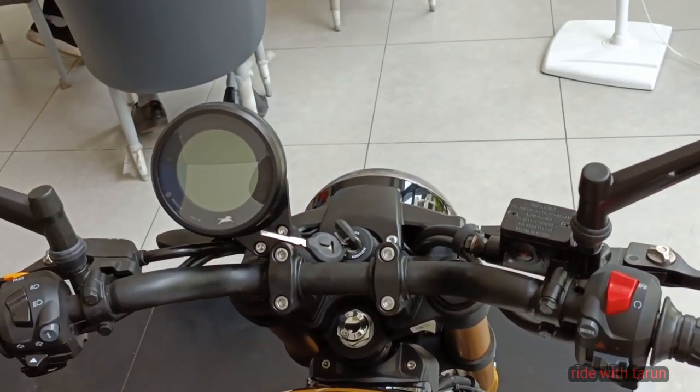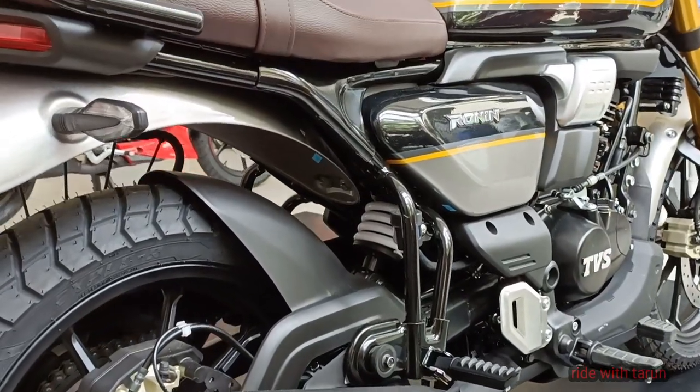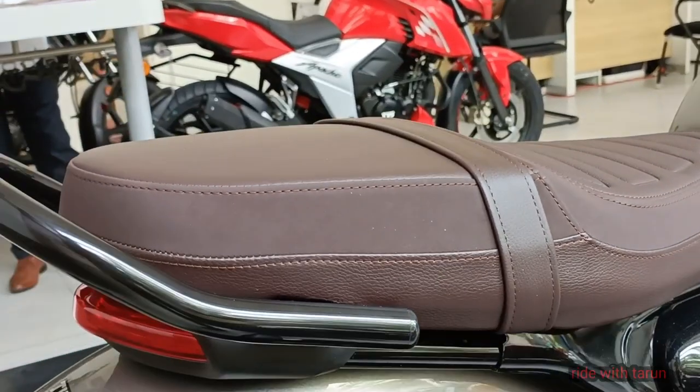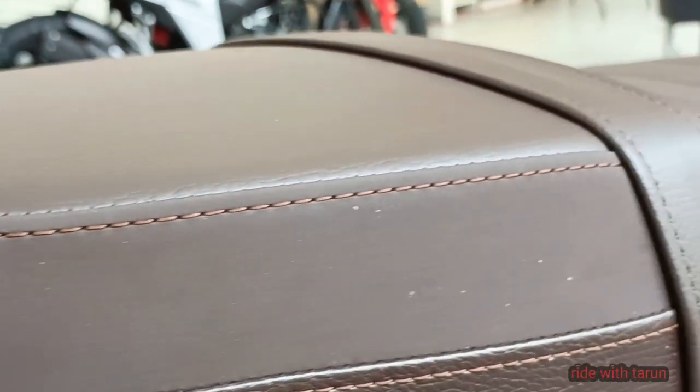The single tone variant is offered in Magma Red and Lightning Black. The dual tone version features Delta Blue and Black paint options. Lastly, the triple tone variant is available in two color schemes: Galactic Gray and Dawn Orange.